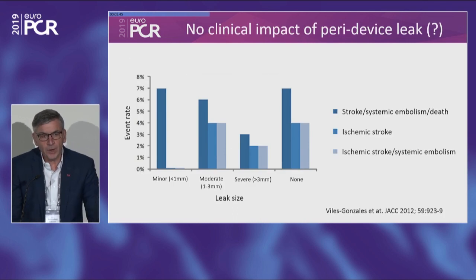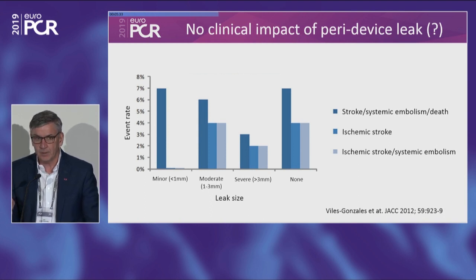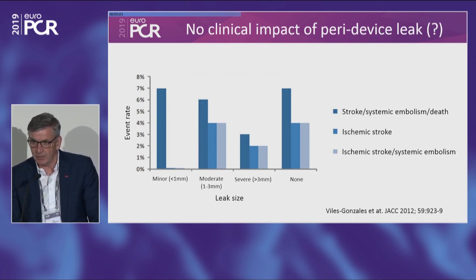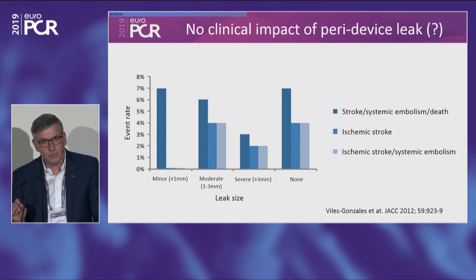Does peri-device leakage matter? One problem is that the number of patients with significant leaks is small, making hard conclusions difficult. Looking at the Protect AF analysis, patients with no leak are not doing better than those with mild, moderate, or severe leak in terms of stroke, systemic embolism, and death. This could indicate that having some kind of leak afterwards doesn't really matter — but again, the event rate is very small, so it's hard to draw conclusions. The aim of the procedure should still be complete closure of the left atrial appendage.